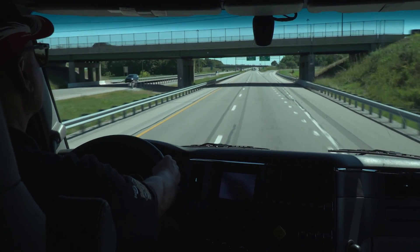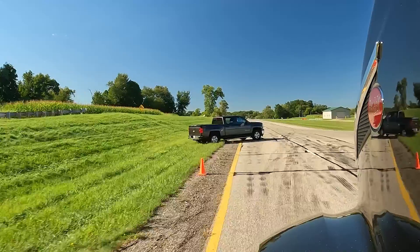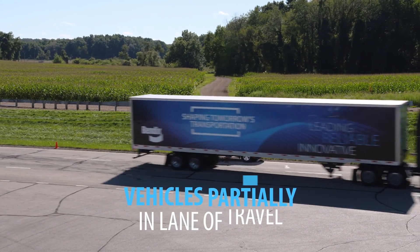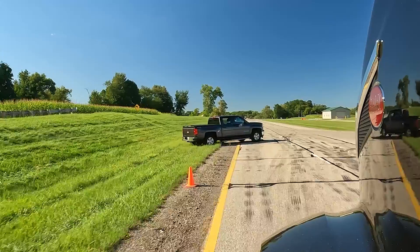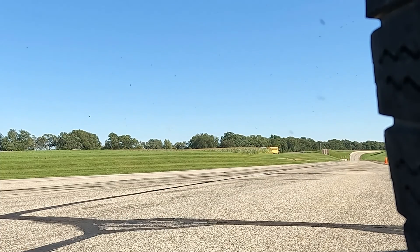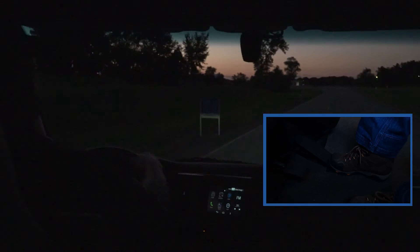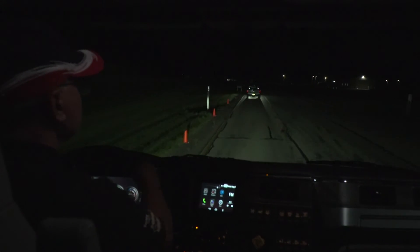Driver assistance systems like Bendix Fusion can warn and automatically intervene in some situations, but since each situation is different and all driver assistance systems have limitations, in some cases the driver may get little or no alert or braking. Stationary vehicles that are offset or not completely in the truck's lane of travel may not be detected. Objects not recognized as a vehicle will not trigger a reaction. Low light or limited sight conditions may impact the camera's ability to recognize a vehicle ahead and limit system braking performance. Low roadway-to-background contrast can also impact the camera's ability to detect a vehicle.